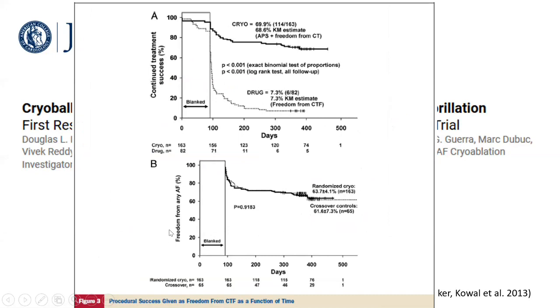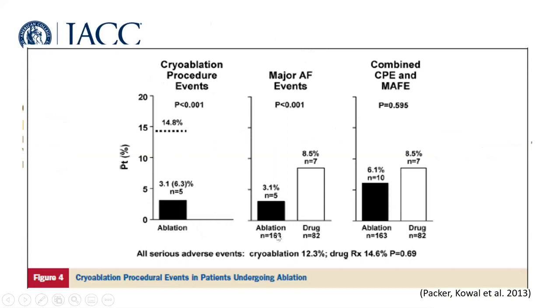Looking at the Kaplan-Meier curves over time, the x-axis represents time up to 360 days — one year and a few months. This shows freedom from AF: all patients start at 100%. Any patient who had AF after the blanking period drops the curve. The two arms are shown: cryo ablation achieved around 70% freedom from AF, while drug therapy was very low at only 7.3%.